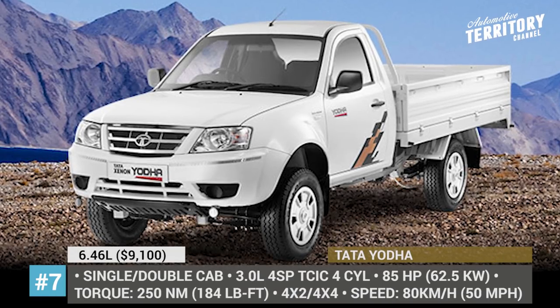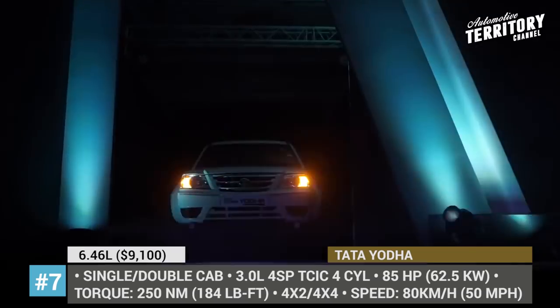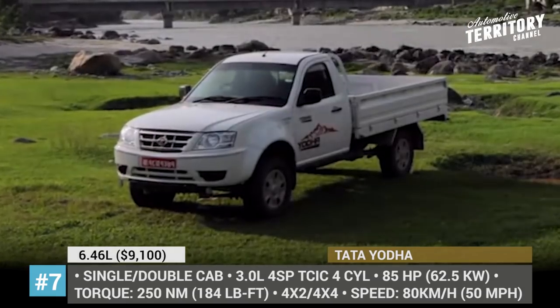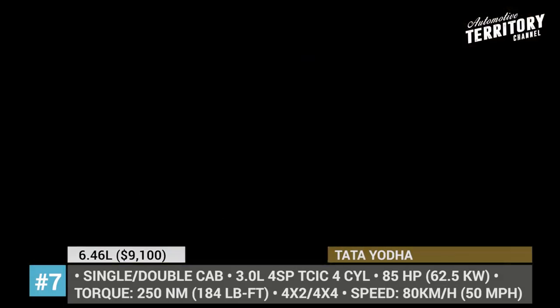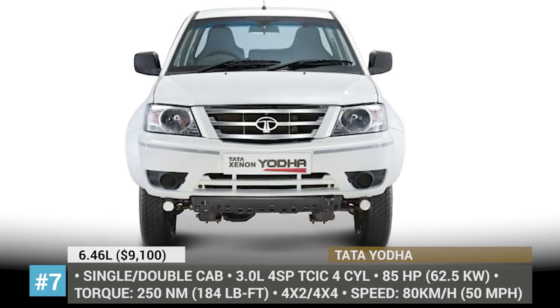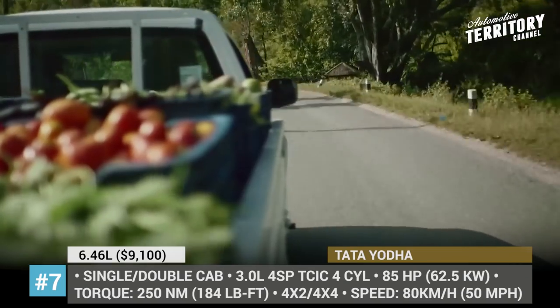Tata Xenon. Consumers all over the world agree that pickup trucks are ideal vehicles for both commercial and personal transportation. In Tata's lineup, this body type is represented by the Xenon pickup — a versatile and off-road capable vehicle sitting on a 4 mm chassis frame with 210 mm of ground clearance.